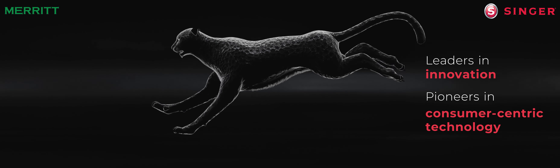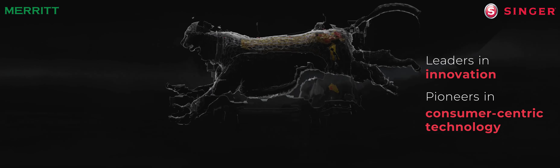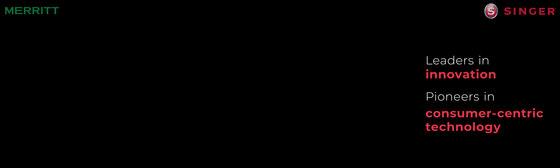Leaders in innovation, pioneers in consumer-centric technology — Singer.